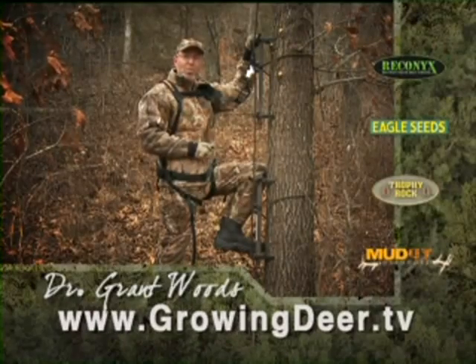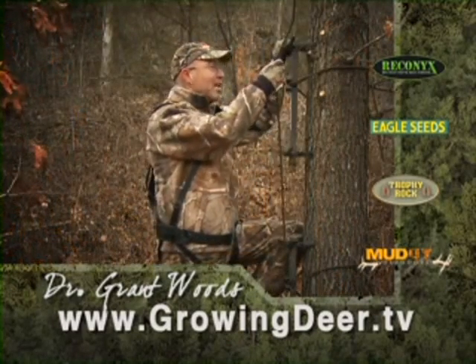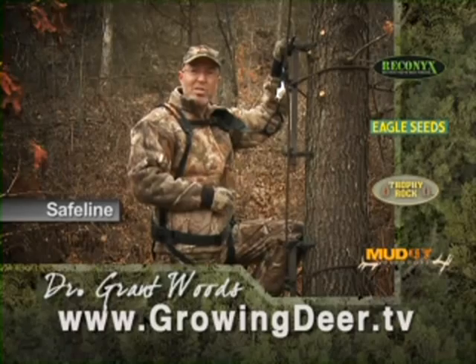My most important mission when I go hunting is to return safely to my family. That's why I use a safety line when climbing in and out of my tree stand. Bring a huge trophy home to your family — use a safety line and return safely.